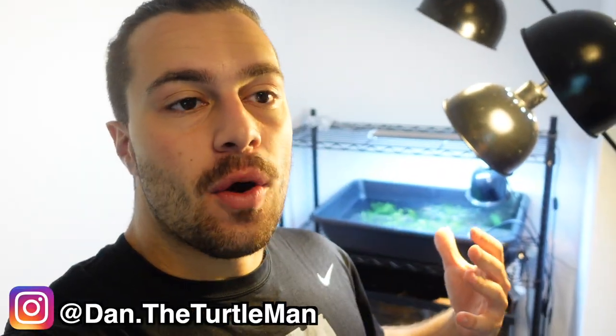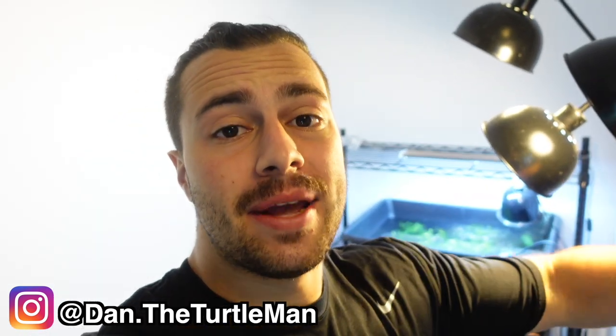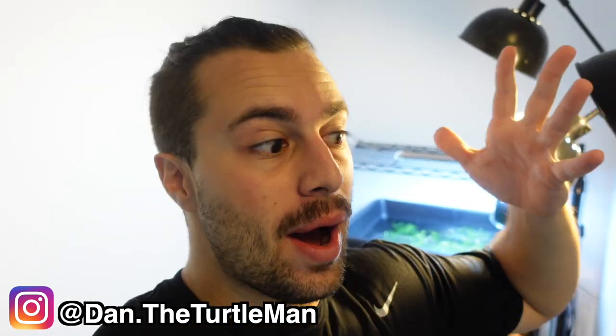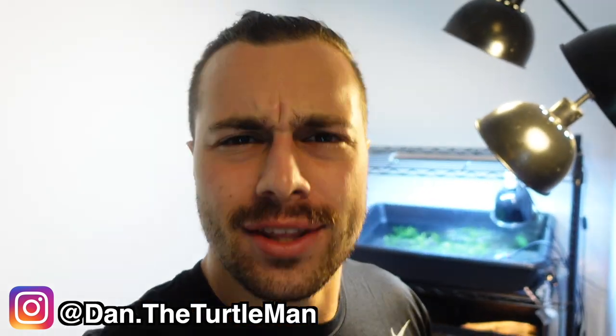Hey turtle nerds! Welcome back to another video. So in today's video I have a bunch of turtles that I have to send out to a bunch of my patrons and friends, and so I have to package them all up today. We're going to do an anti-unboxing rather than calling it packaging, because I think that's funnier.